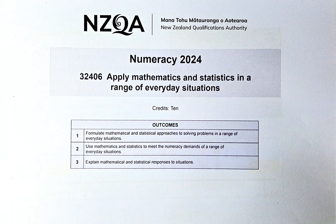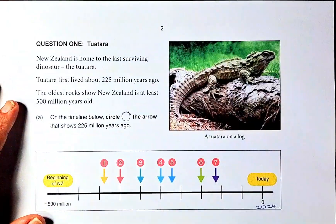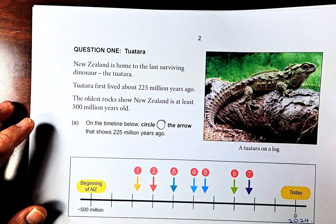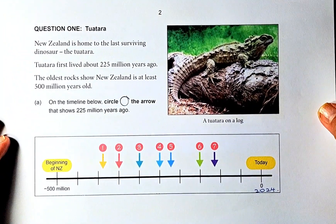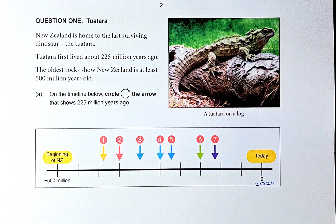To do that, we have to do questions 1a to 1c in this video. So 1a looks like this — I'm going to adjust the paper. Let's read the question together and solve question 1a. It's about the tuatara, which is a lizard in New Zealand.